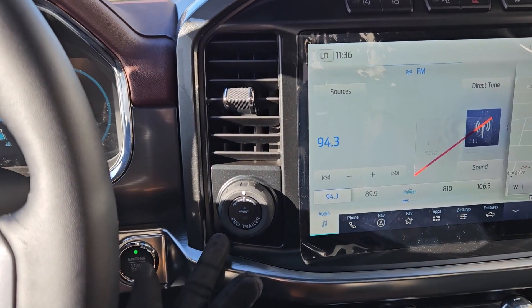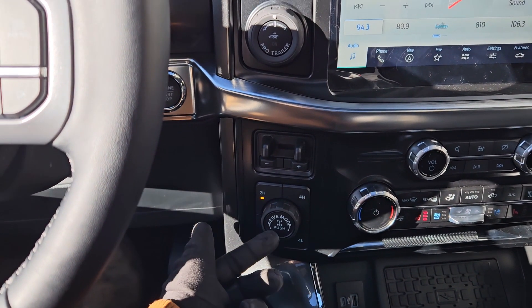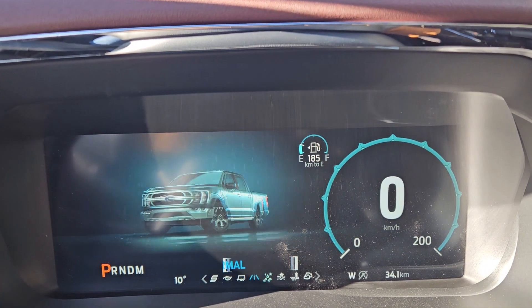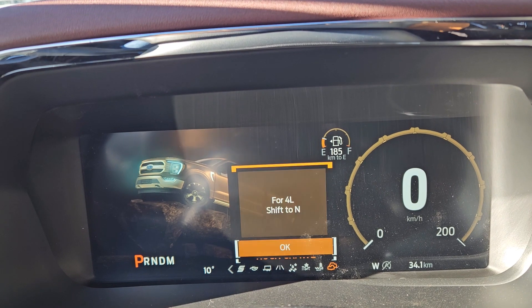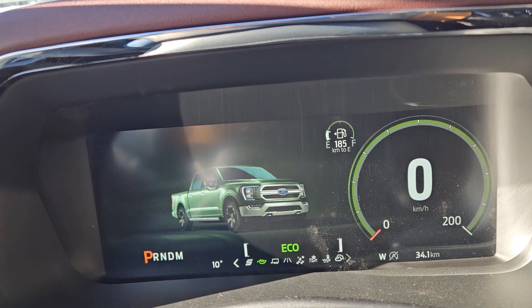To the left you have your pro trailer backup controller, trailer brake controller, and 4x4 controls with 4 Auto and locking rear differential. There's also a drive mode selector for normal, slippery, deep snow and sand, mud ruts, and rock crawl mode as part of the FX4 package, as well as tow haul, eco, and sport mode.